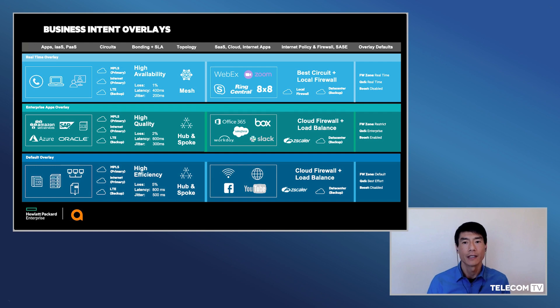While running virtualized Edge Connect on edge computing servers provides tremendous flexibility for customers, a solution is needed to make lifecycle management easy — easy to deploy, easy to service chain, easy to manage and maintain. For this, HPE is introducing support for Aruba Edge Connect within the HPE Edge Orchestrator.